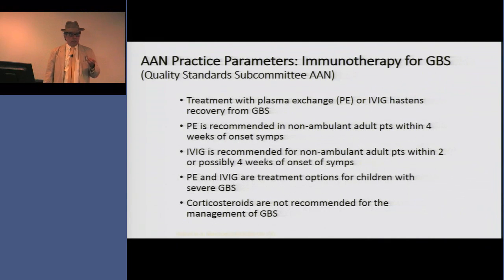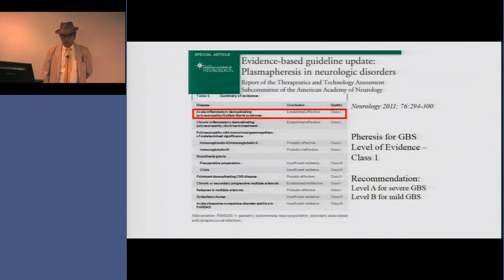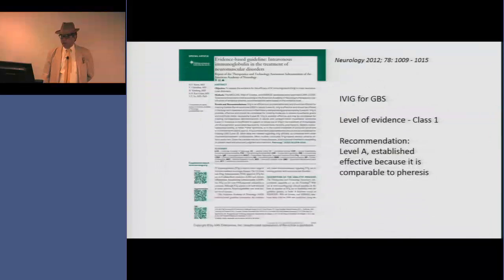As a result of these three landmark articles, we have statements from the American Academy of Neurology. The first, from the Quality Standards Subcommittee, said that pheresis and IVIG hasten recovery from Guillain-Barré, both could be used, and that corticosteroids are not recommended. This was followed by two papers from the Therapeutics and Technology Assessment Subcommittee — one on plasmapheresis, which found Class I evidence and gave it a Level A recommendation for severe GBS and Level B for mild GBS, and one on IVIG, which also found Class I evidence and gave it a Level A recommendation.